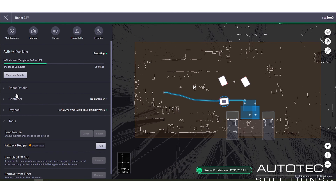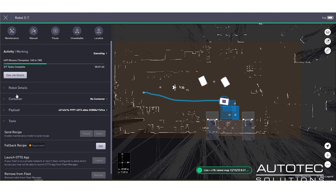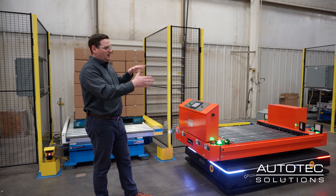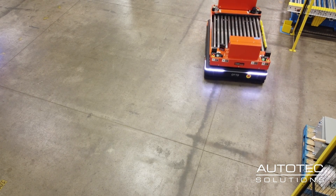The fleet manager is looking at all three robots at the same time. You have the ability to pause and play every robot from the fleet manager. You can see the whole system — how it's orchestrated, who's moving where, and how much charge you have on your robots.